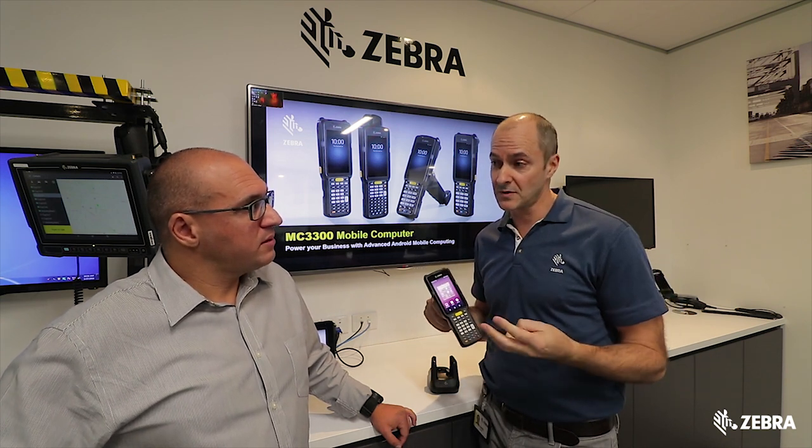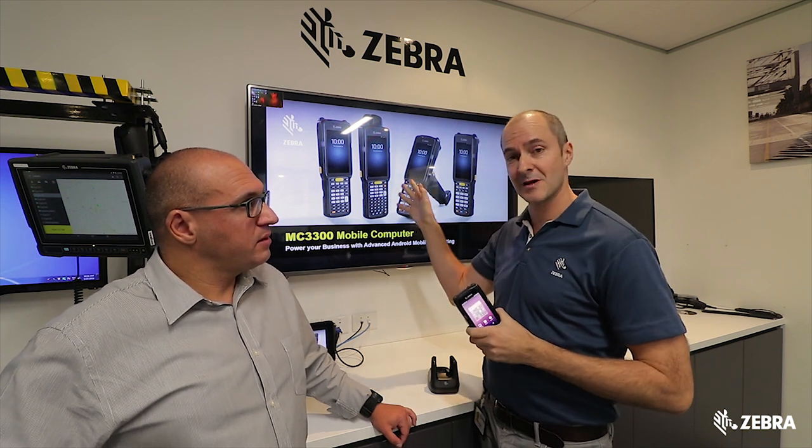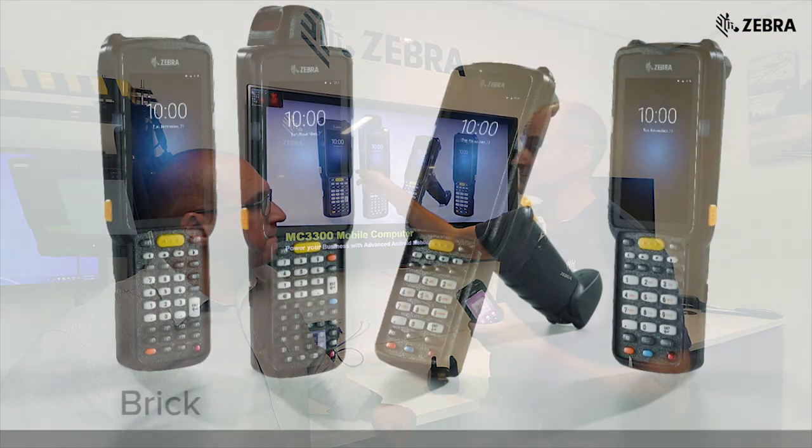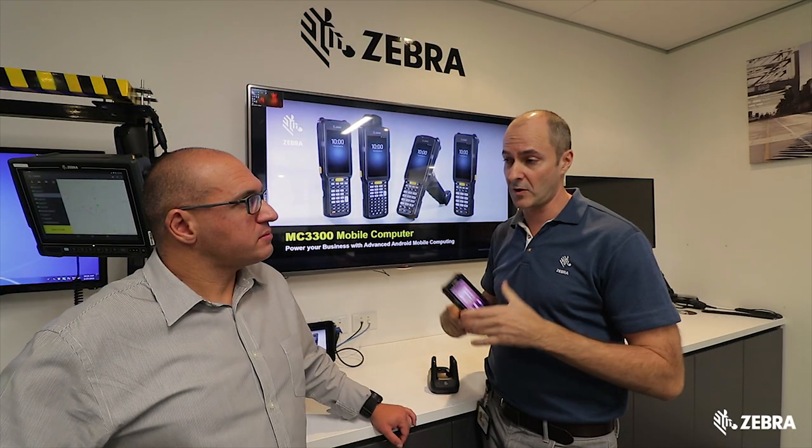With the 3200 we had three options as far as form factors, but now we have an extra fourth one. The form factors are on the screen behind us. You can see there's a brick, we have the turret where the scanner can turn on top, the gun form factor, and we have a new form factor which is a scanner at a 45-degree angle for ergonomic scanning.